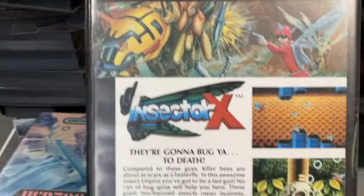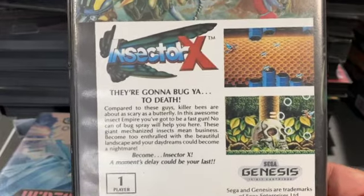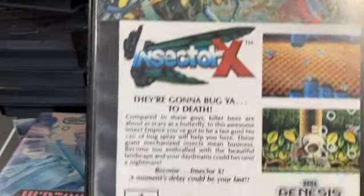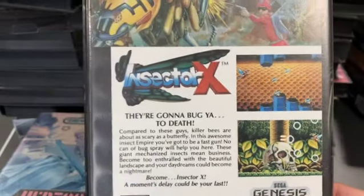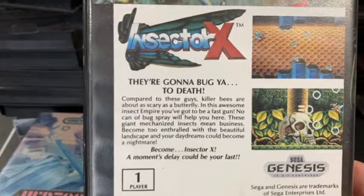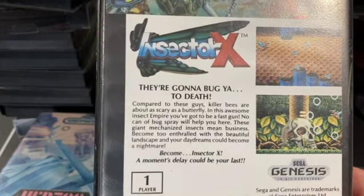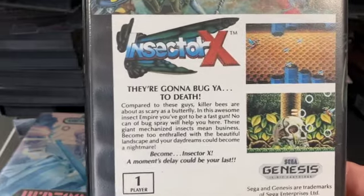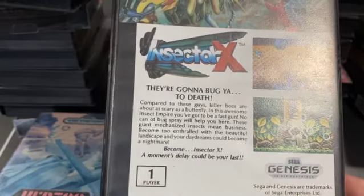Insector X is a port, and in the arcade I believe you're a bug — like a bee-type character. The bug designs are cool to look at, but gameplay mechanic-wise it's not really inventive. It's okay though — simple and fun for an early game.